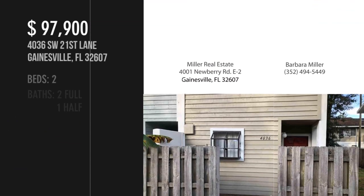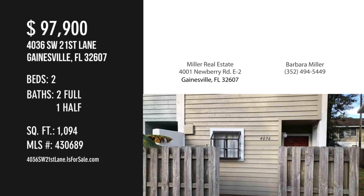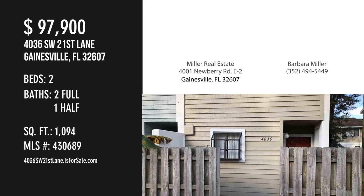For more information or to schedule a showing, please contact the Listing Agent. Thank you.